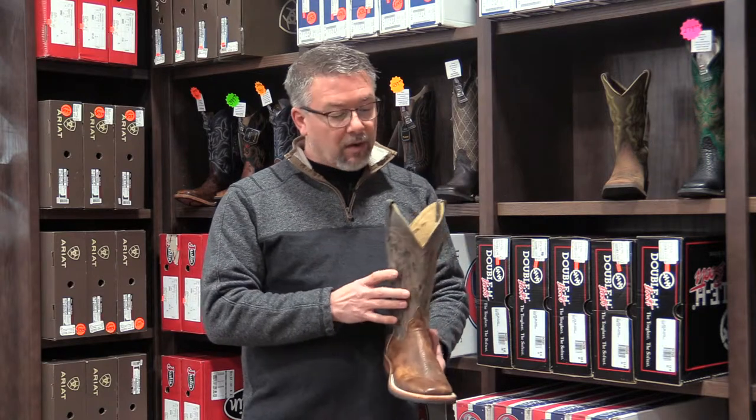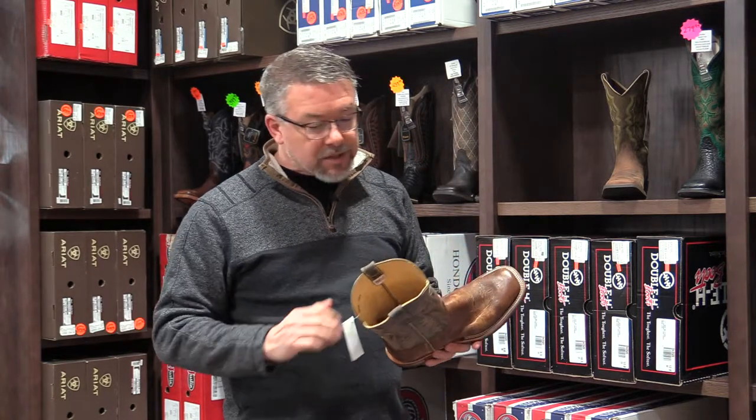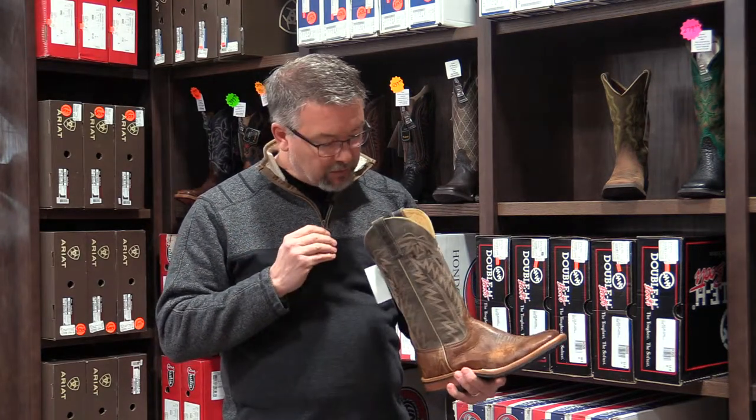Premium footwear is for the most part built in America, or we have some places in Mexico where they've had generations of boot makers building really premium boots. One mark of premium footwear would be a genuine cowhide lining — instead of a pigskin lining or a fabric lining, it's got genuine cowhide on the inside of the boot all the way to the tip of the toe. That means you're buying twice as much leather as you will in lots of other boots.